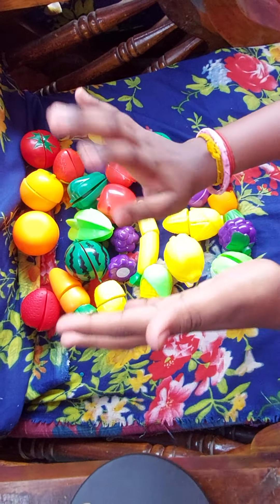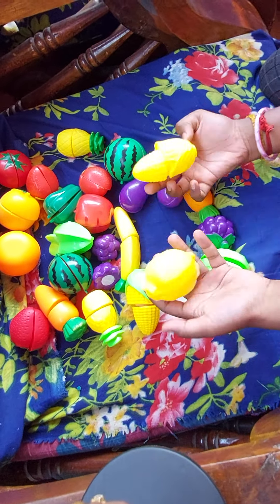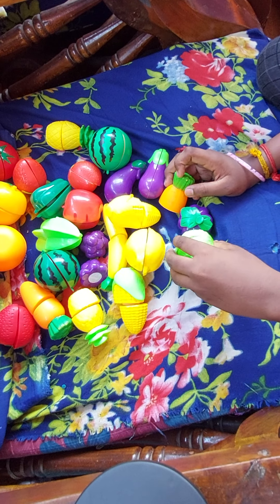Hi friends, I am going to open a shop for kids. So I purchased some things. Now I will show you one by one.